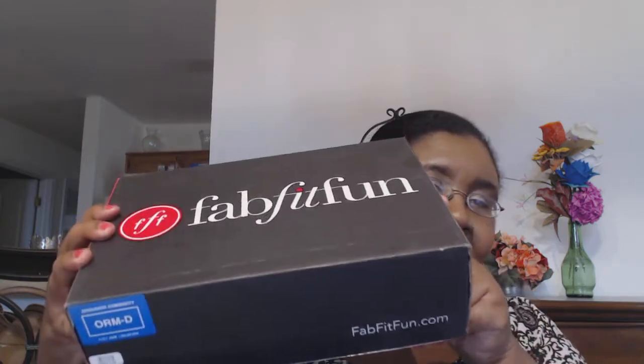Hey everybody, this is All Things Tasha and I'm here with the summer edition of FabFitFun. This box is normally $49.99, but I had a coupon code and I got it for $39.99.